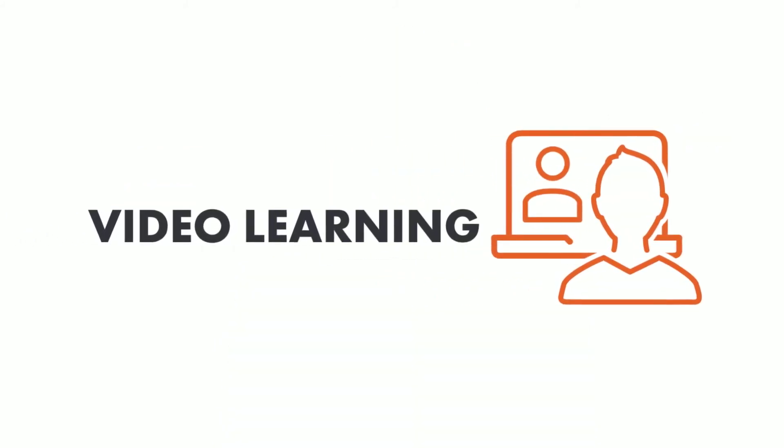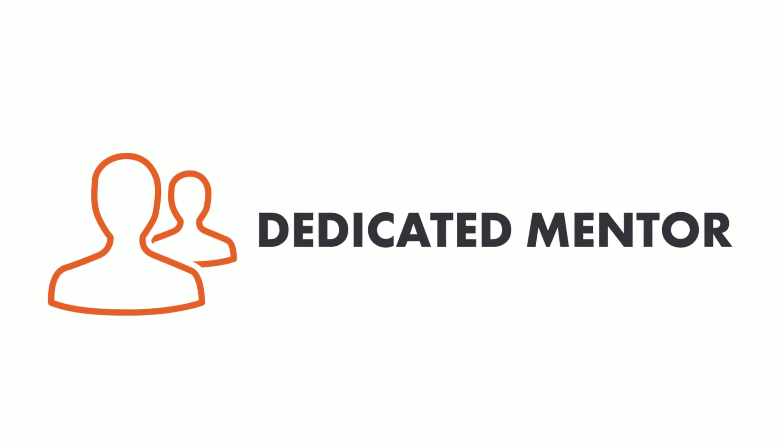And even though it's online, their video learning makes it feel like you're there with the instructor. The best part is, you have a dedicated Revitre mentor that helps you through the program. So when you have specific questions, you can interact with your mentor to help you get the most out of your projects.